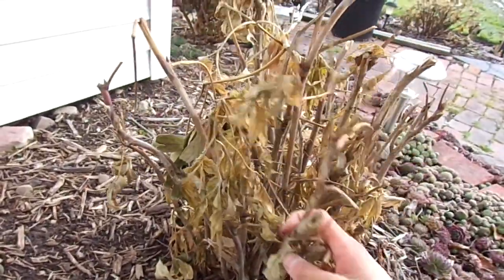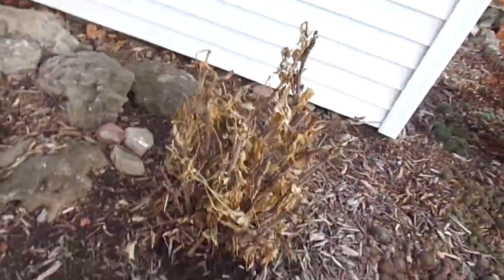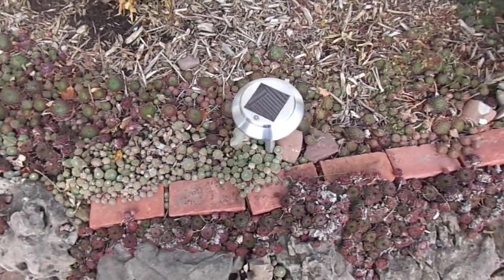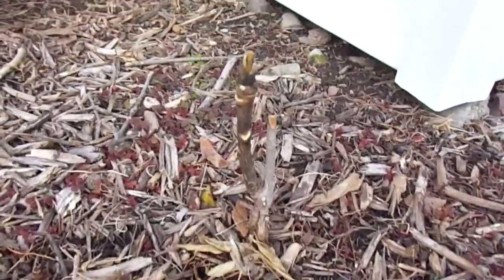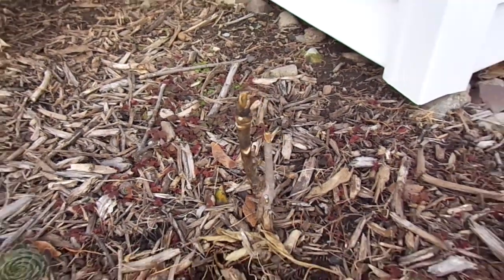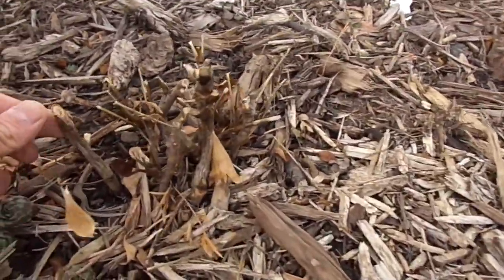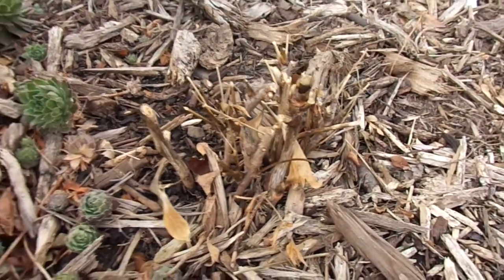Here's one of the tree peonies, and a big mat of chicks and hens or sempervivum items — these things grow all over the place, they're pretty vigorous. And here's one of the younger ones. It's probably going to flower for the first time next season. Here's another one. A lot of these guys tend to stay small and short to the ground — they take a while to grow.